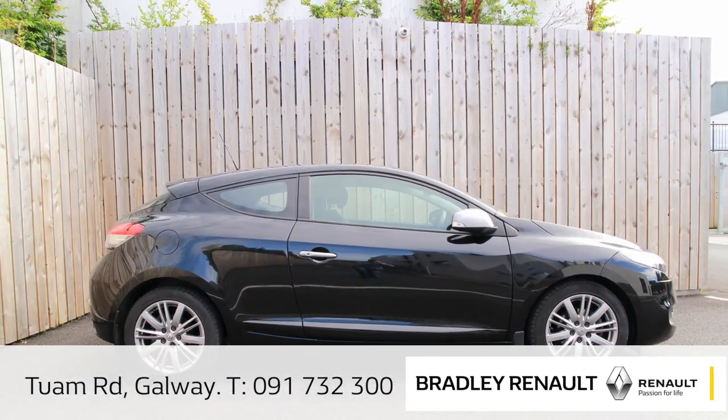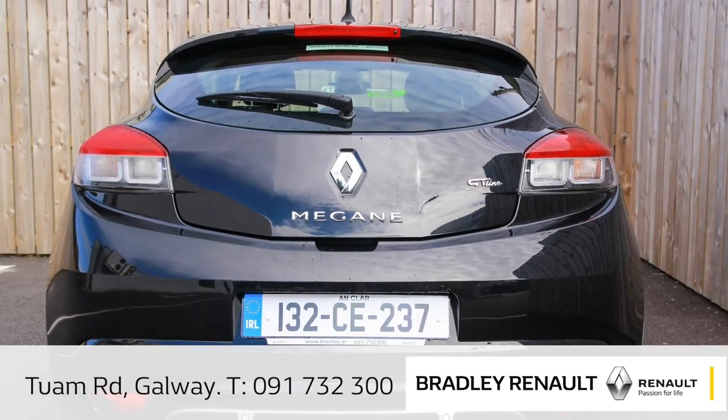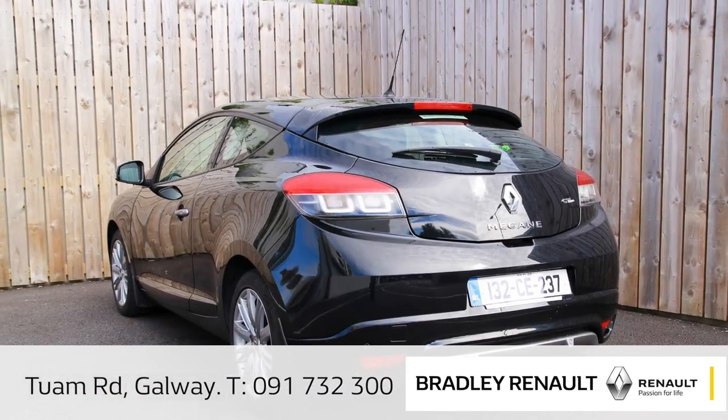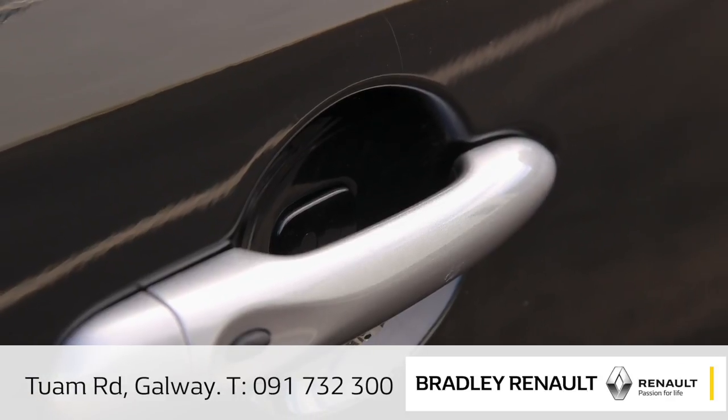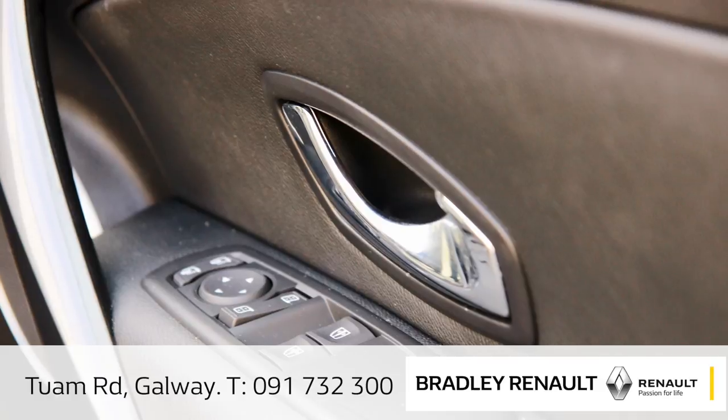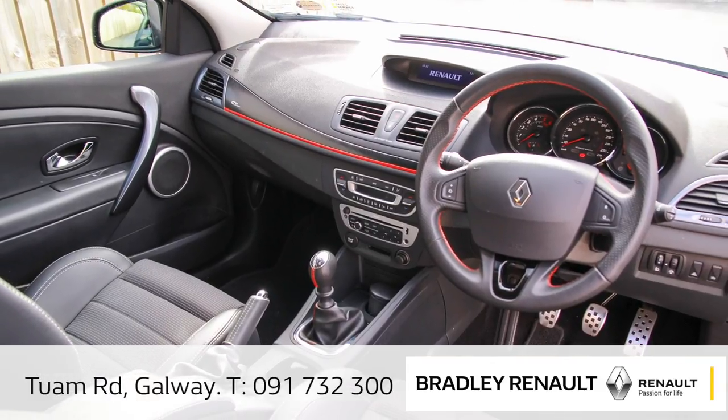It's packed with extras like alloy wheels, reversing sensors, sat nav and more. Plus you've got the ultra convenient auto locking doors and of course you have that stunning GT Line half leather racing interior.